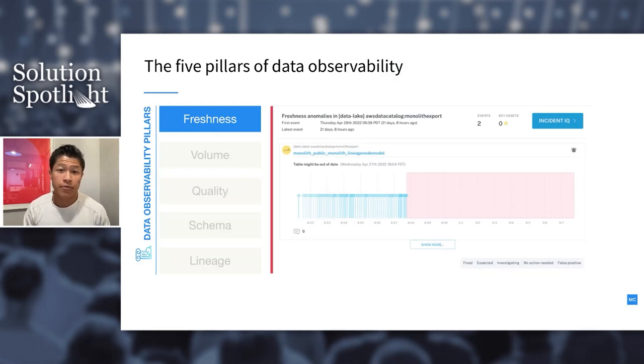The first pillar is freshness — how up-to-date are your data tables, or when were they last updated? Freshness is particularly important for decision-making. Using machine learning to understand historical behavior, we can see that a table was getting updates every few hours, but then on the 27th all of a sudden updates stopped. That's a freshness issue.